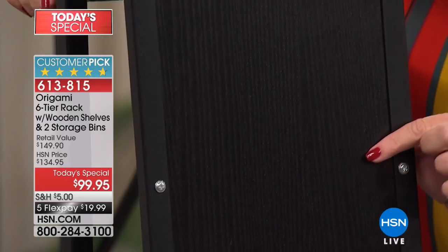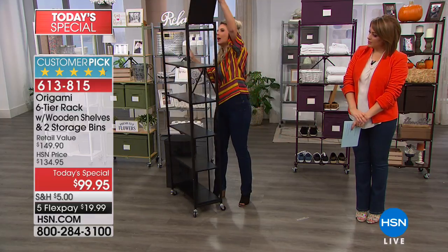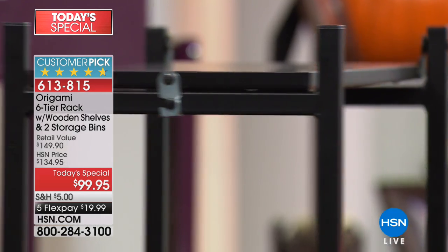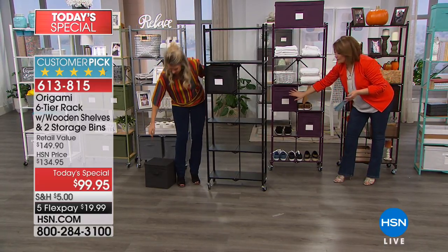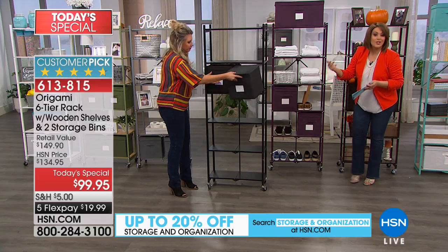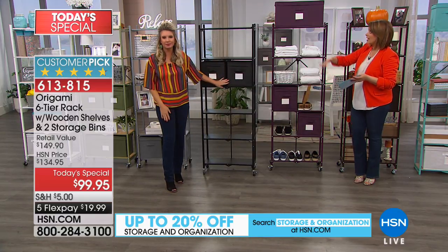But look at this — it's just as beautiful here as it is on every single shelf of the Origami. A testament to its quality. Place your order — I wholeheartedly recommend you pick up another set of bins. If you're picking up the smaller bins, those come in a two-pack today for $19.95, or $10 on a credit card to get home more before the colors sell out. This is the last planned opportunity of the year to pick up that six-tier rack with the wooden shelves as a Today's Special.